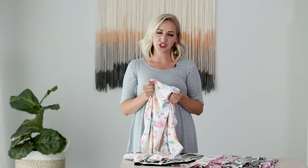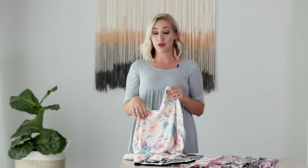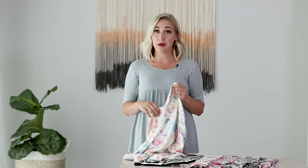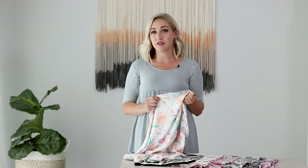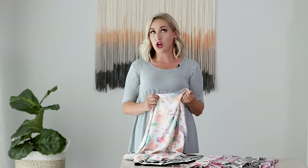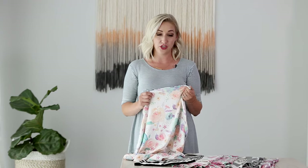Hi guys, I'm Stephanie and I'm here to show you a little more about our multi-use covers. They're amazing — one of our most popular products and one of my most favorite things to use. They're a five-in-one cover, meaning they have five different uses, and I'll walk you through those and show them to you. But first, I want to tell you a little bit more about them in general.